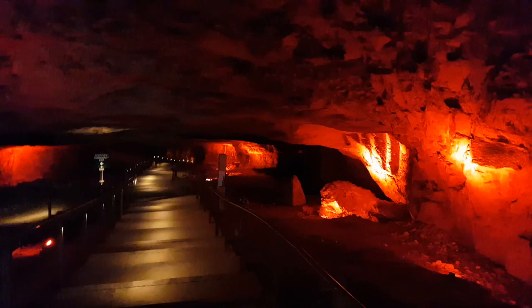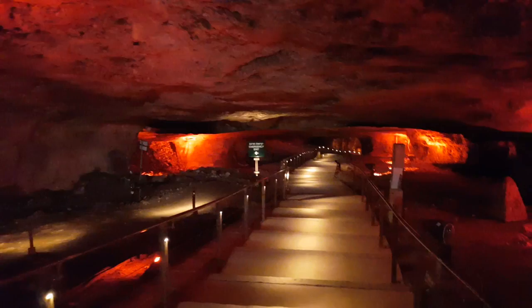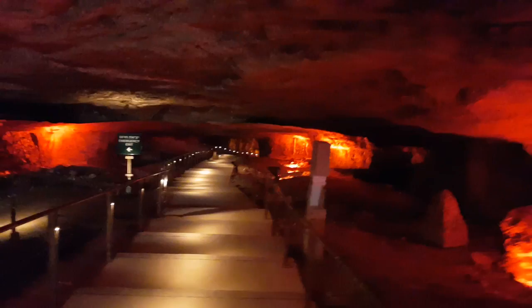When the Freemasons heard that King Solomon used this stone, they decided that King Solomon would be their patron. As a result, many Freemason meetings were held in this cave.